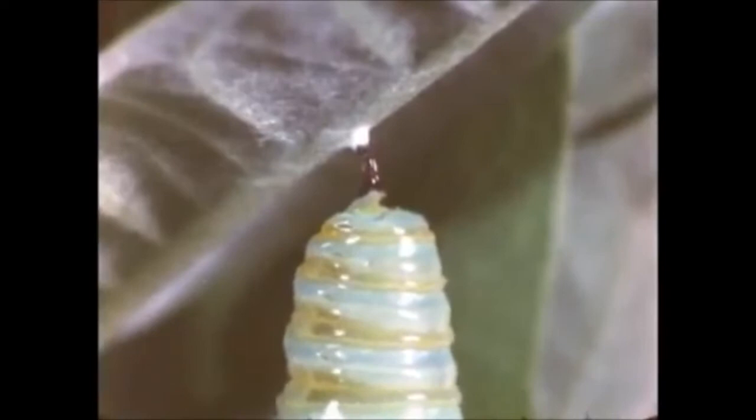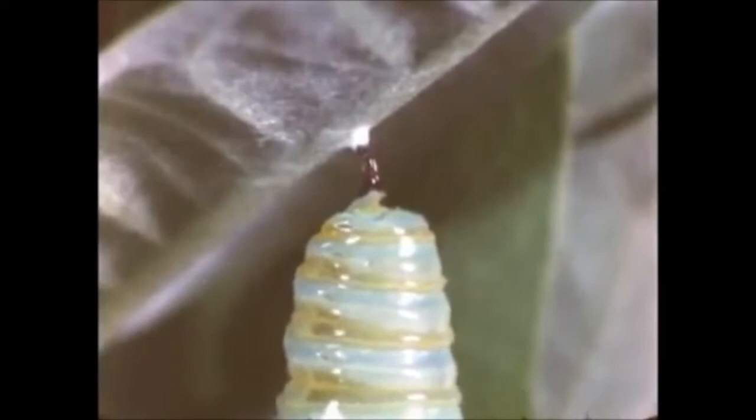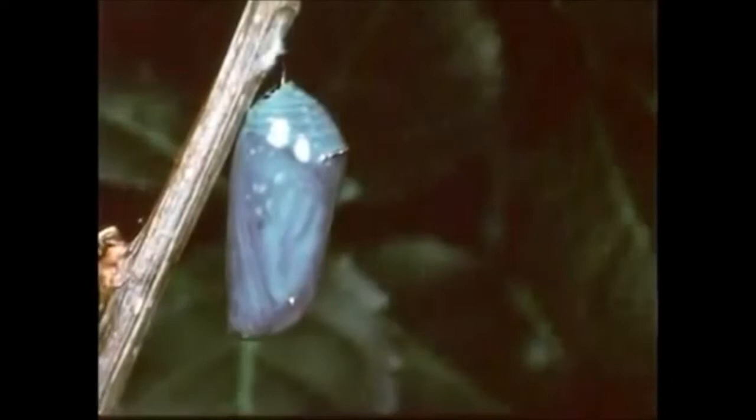Slowly, the pupa case becomes firmer and smoother. Gradually, the pupa turns dark green. Soon, through the transparent skin of the pupa, the bright orange and black color markings of the butterfly appear.